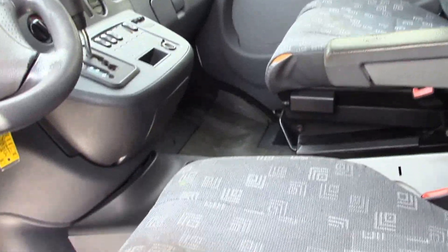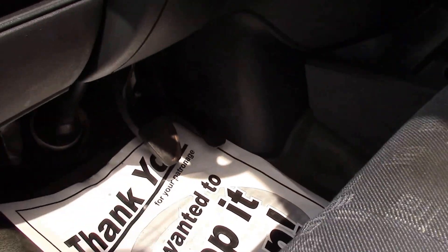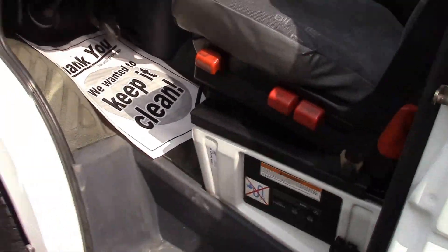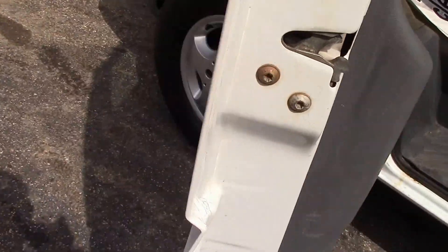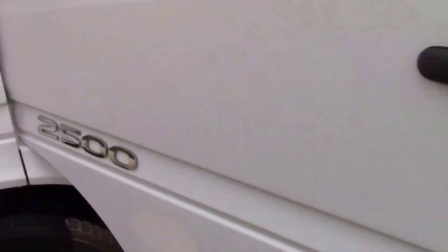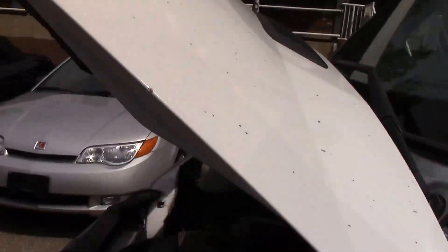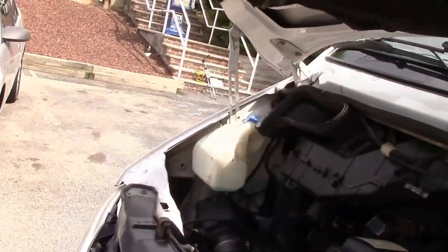The driver's seat is the most important one, since that's where your butt's going to be most of the time. There's the obligatory hole in the floor where your heel goes — I mean, at 322,000 miles it's not going to be perfect. This door looks to be in pretty good shape, no major dents or scratches. The hood does have a ton of stone chips, but that's something you would expect.